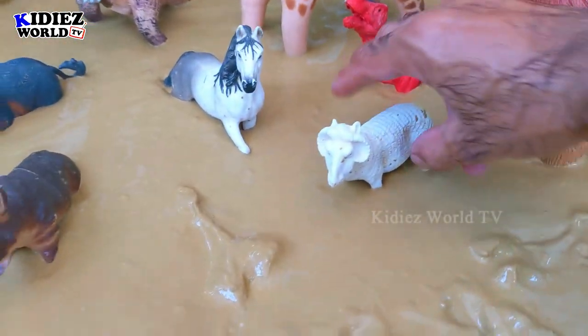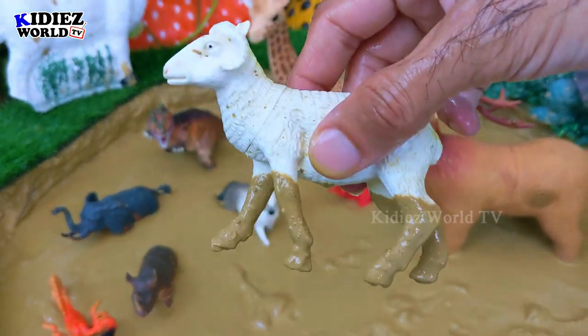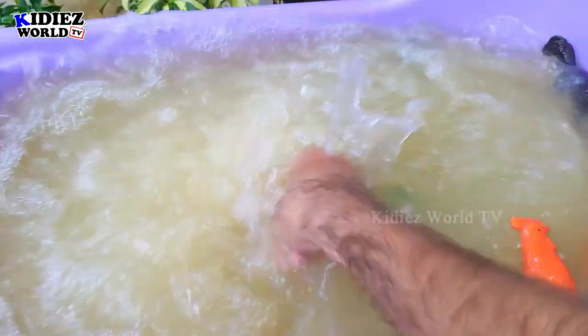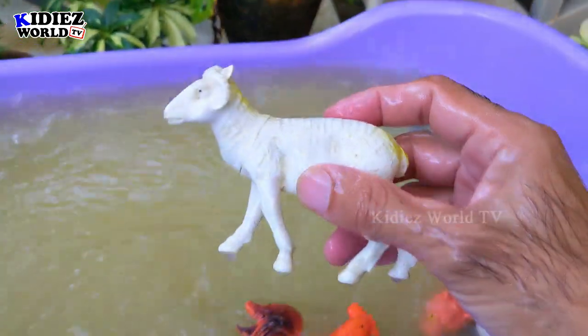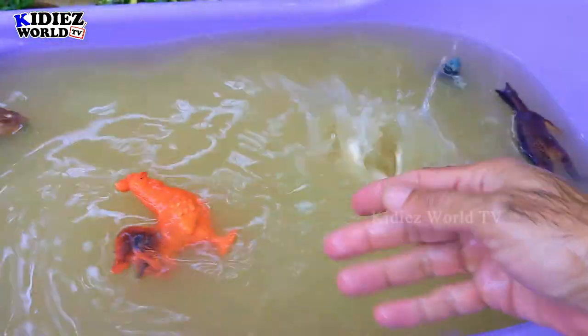And the next one we have is Sheep. Sheep is a very beautiful farm animal. They are not that big but they have a decent height. They are very cute, very innocent, and of course they are herbivorous. Sheep.